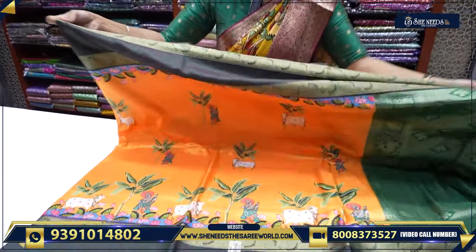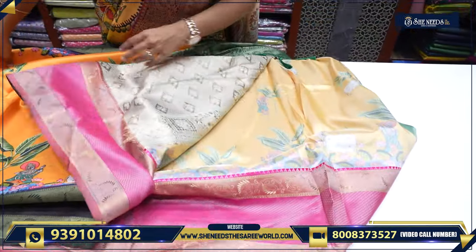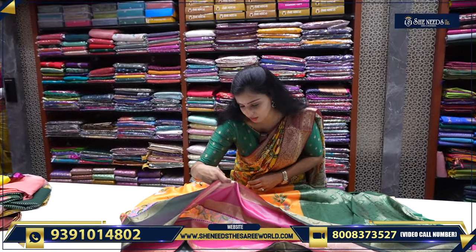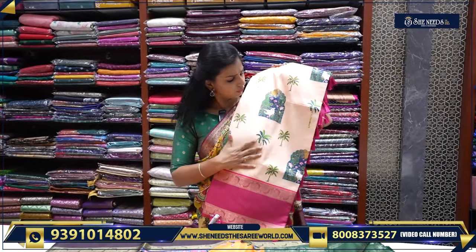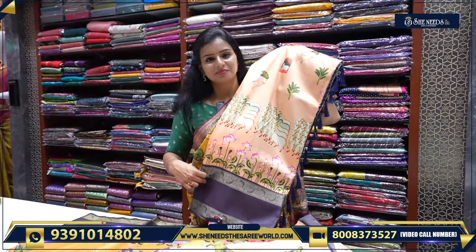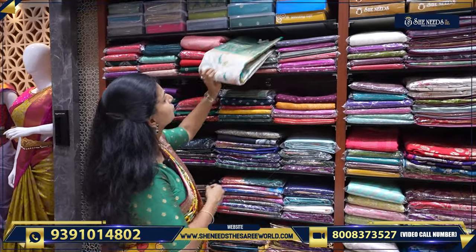There are many varieties — this is a pitch white print, a cow print. This is a trending print. This is a contrast pallu and this is the blouse. The price after discount is ₹1225. We have different varieties — this is a pitch white print in one color, and this is a different color. The other color is beautiful.